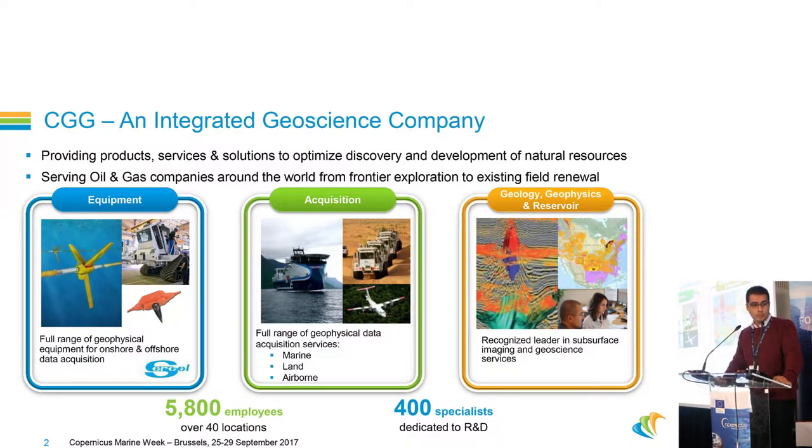We manufacture equipment for geophysical data acquisition onshore and offshore. We acquire geophysical data — marine seismic data, land seismic data, and also airborne geophysical data. We process and analyze this data in order to provide information about the subsurface. CGG is highly affected today by the current downturn of the oil and gas industry, and today CGG has about 6,000 employees around the world, with still 400 people dedicated to R&D.